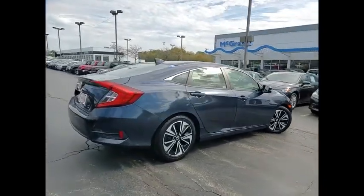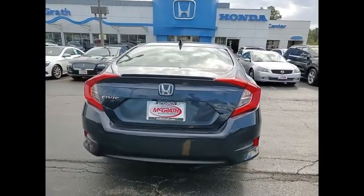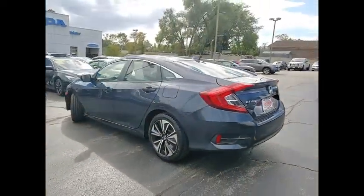Here are some of this vehicle's great options: tire pressure monitor, turbocharged, heated mirrors, aluminum wheels, rear spoiler, remote engine start, brake assist, traction control, stability control.